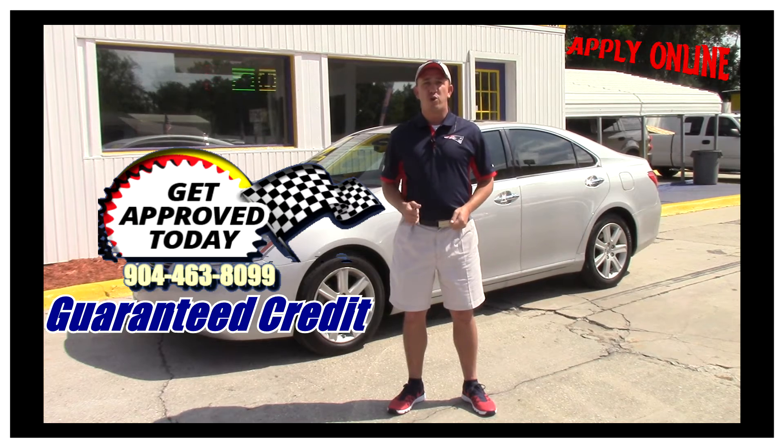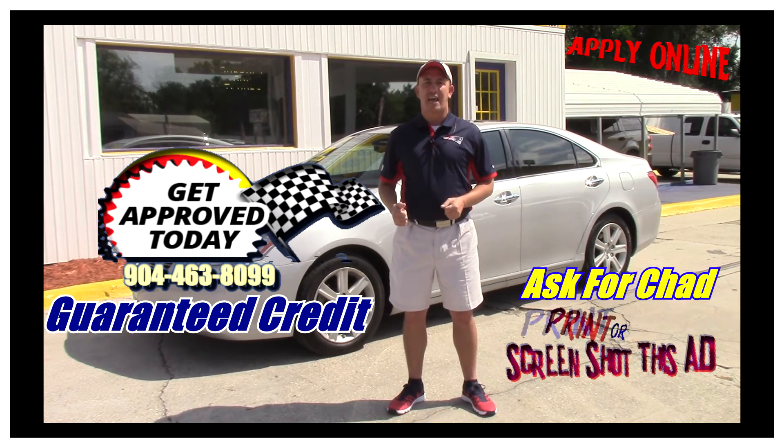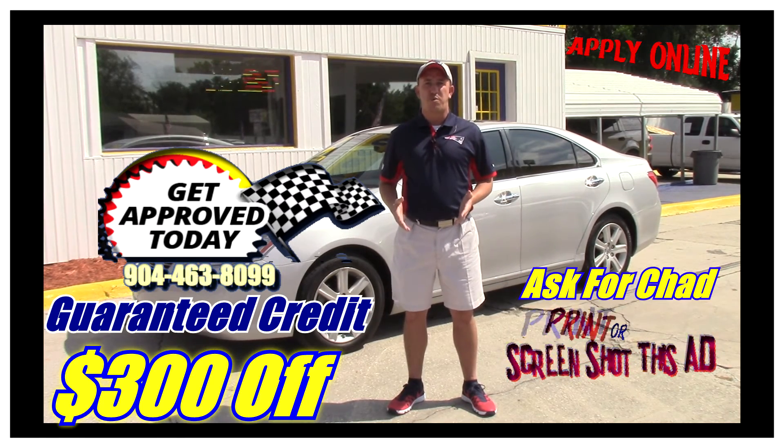Before you come in, make sure you take a screenshot of this ad, print it off, or mention this ad when you come in and ask for Chad the Craigslist guy. That'll get you $300 off the purchase price of the vehicle.